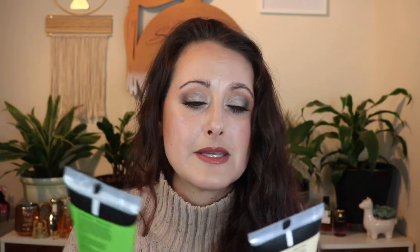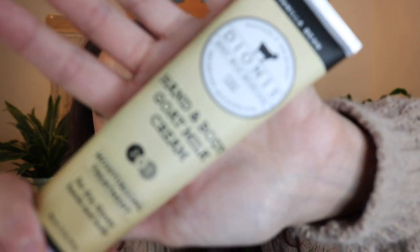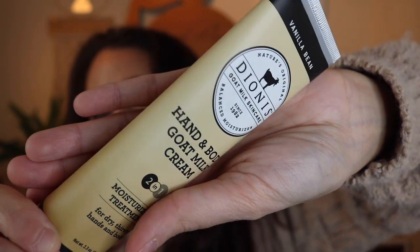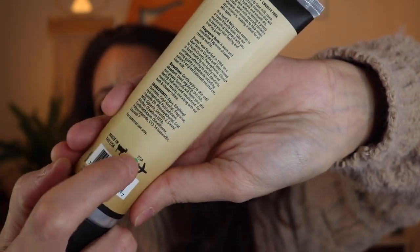This one is called Verbena and Cream, and it is so nice — a really, really bright, citrusy, slightly creamy citrus fragrance. These again are not full of really garbage ingredients. I wouldn't say they're as clean as Lush or Pacifica or even Deep Steep, but I still think they're really decent. Those are Dionys, and as you can see the ingredients list is pretty, pretty small.